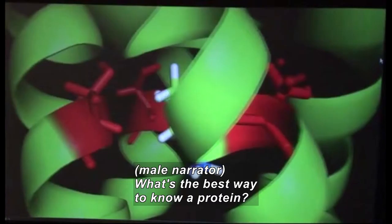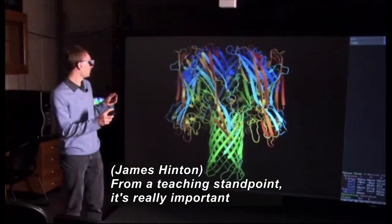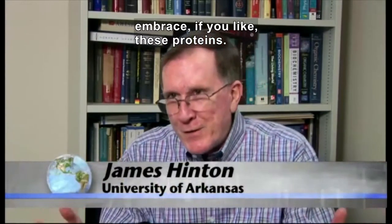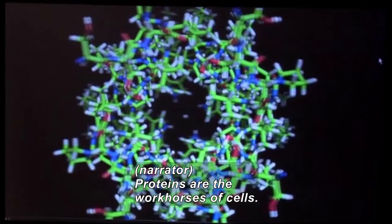What's the best way to get to know a protein? From a teaching standpoint, it's really, really important that students be able to touch, feel, see, and embrace these proteins. Proteins are the workhorses of cells.